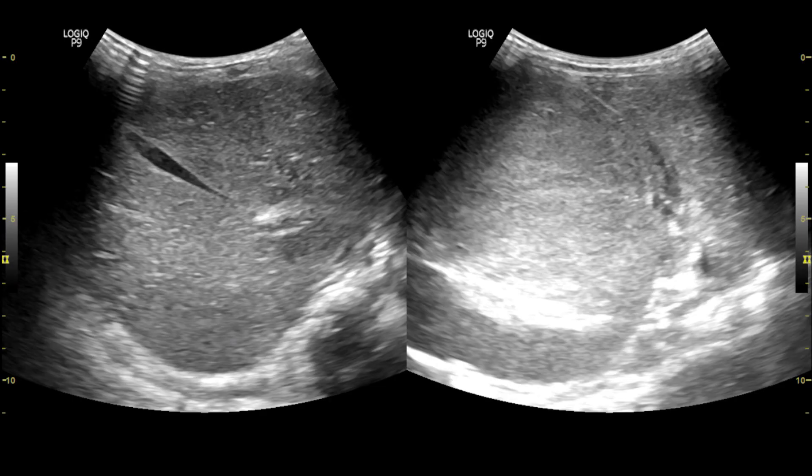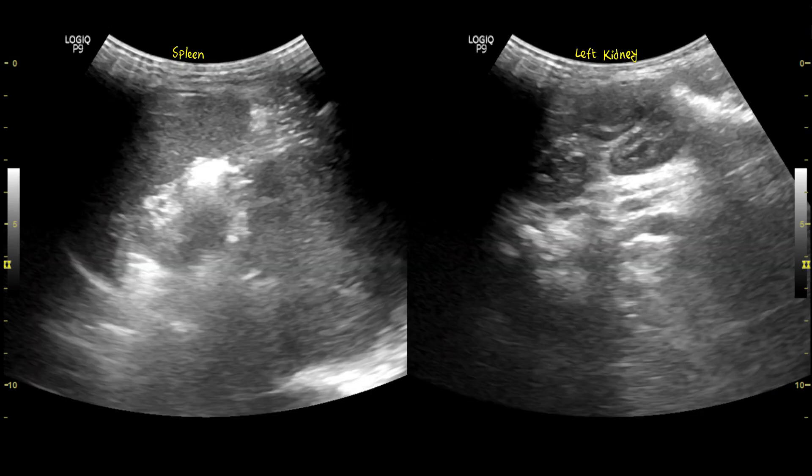The liver and gallbladder look normal. The spleen and left kidney appear normal.